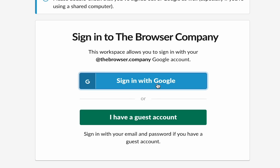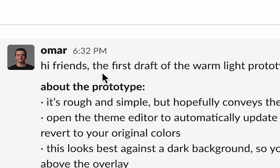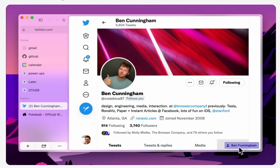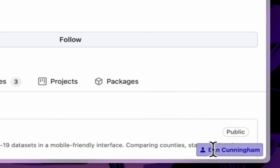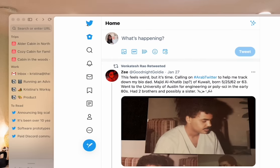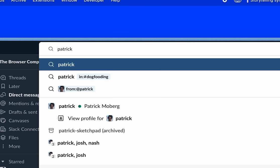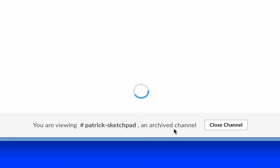If you had full access to The Browser Company's internal Slack, you might stumble upon prototypes for browser ideas they've explored but never added to ARK — like a persistent module that brings in context about a person or business from across the web, or an idea from 2021 for an easier way to get back to recent tabs. But you might not find one of the more intriguing homes for these ideas: an oddly named, now-defunct channel called Patrick Sketchpad.